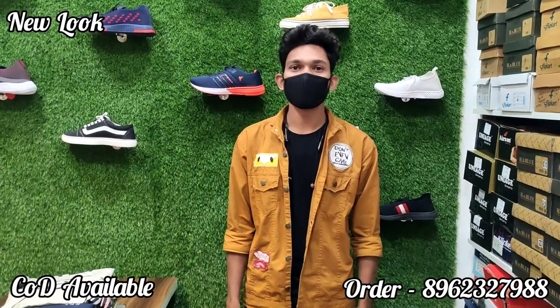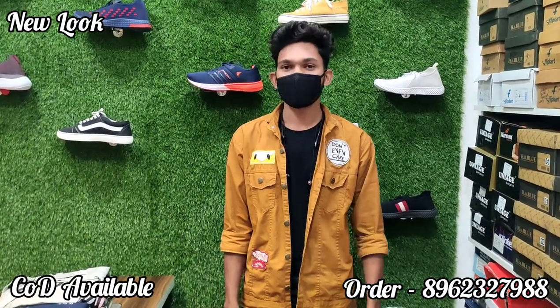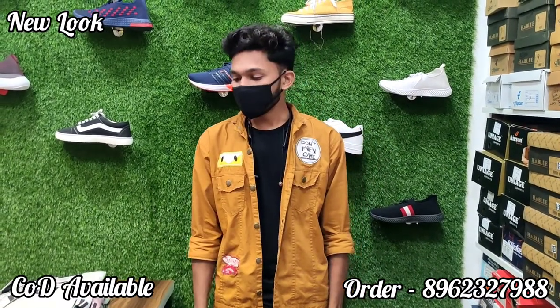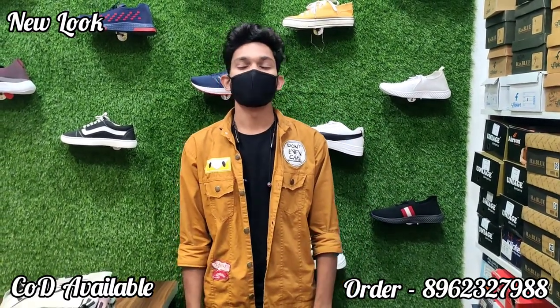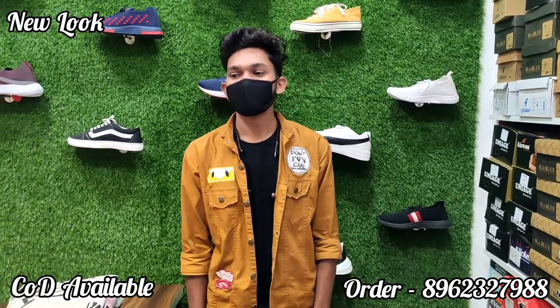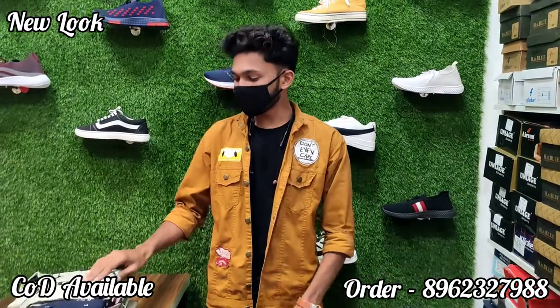Hi guys, welcome to New Look. Today we are going to show a full-sleeved shirt which will be in different print, color, and design — only 460 rupees. Single-piece delivery for all India, cash on delivery, free shipping. Let's show you the shirt.